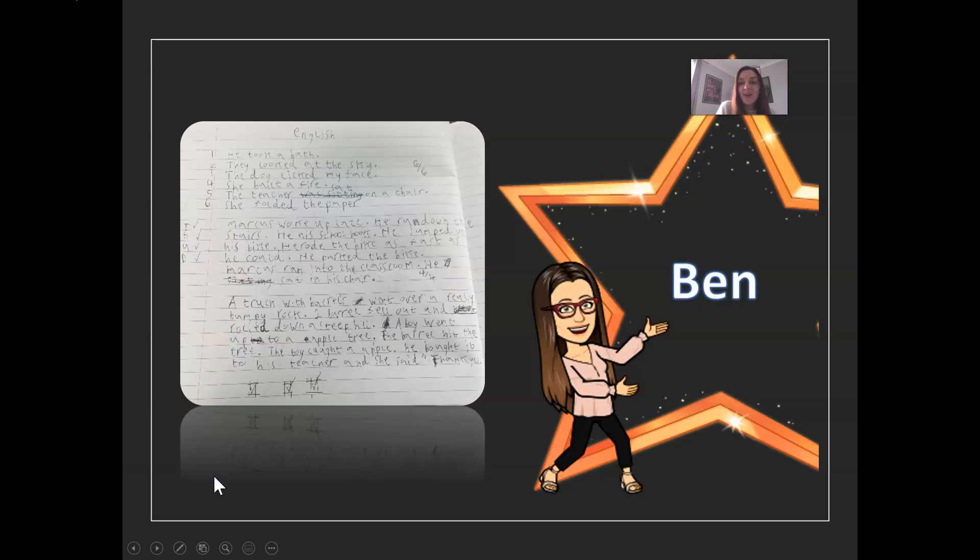So on to my superstar of the day, and today I've chosen Ben. I've shown an example here of Ben's work where you can see that he's carefully writing the sentences using numbers in the margin. What I like about Ben's work here is I can see evidence of him self-correcting — where he thinks something's not right, he's put a line through it or crossed it out and then he's corrected his writing.